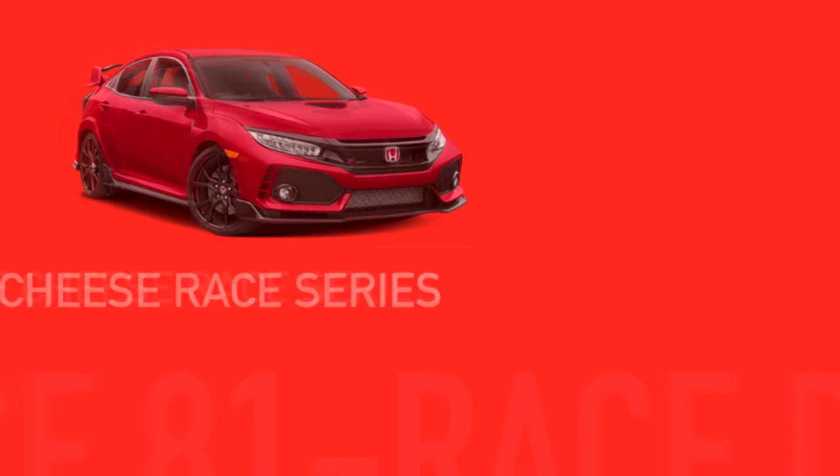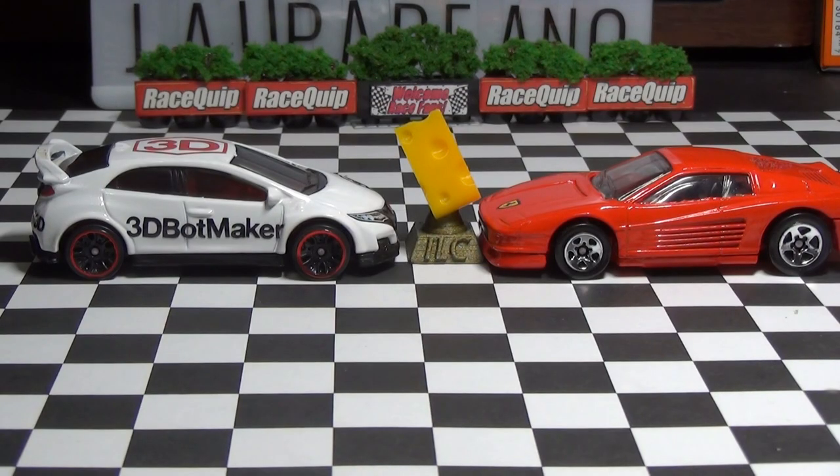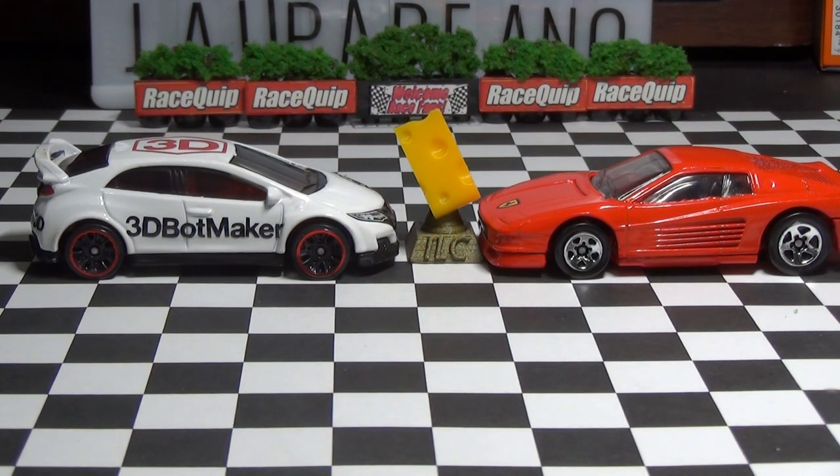So here are today's drivers. 3D Blockmaker in that Honda Civic — he has zero wins in the ILC, but he has won a race in the Truck Series and the Mystery Model Series. He'll be racing against my Hot Wheels Collection, going for his third win today in that Ferrari Testarossa.